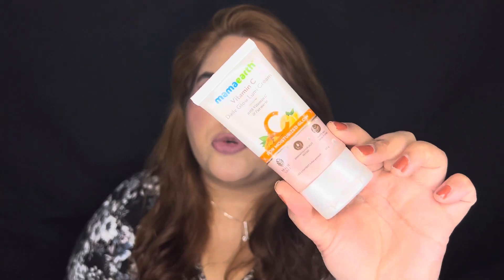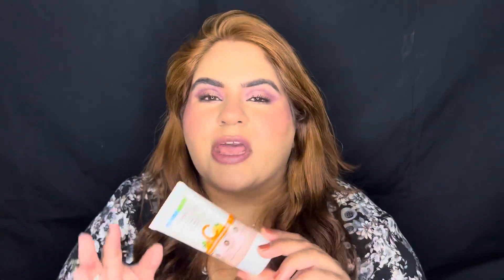Next up I have the Mama Earth Daily Glow Lumi Cream. I really like this cream — it's really soft, moisturizing, and gives a pink glow to the face. Once applied and blended out, it performs absolutely the same as a matt stroke cream. I love it and would highly recommend it for daily wear. When I apply it, it looks as if I've done a really nice skincare routine with many expensive products — it's that good.